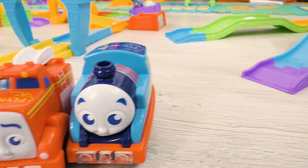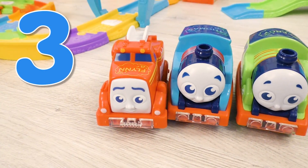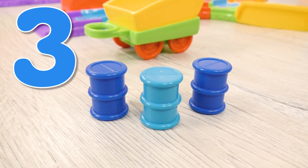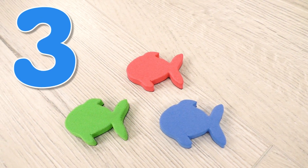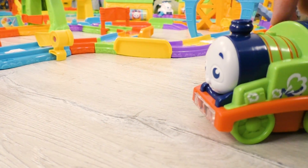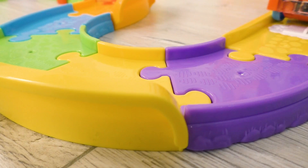This is Flynn standing here. It means we have three engines now — three. And here we see three barrels — three. Also we have three fish — three. Repeat after me: three. And now three engines can continue their adventures together.